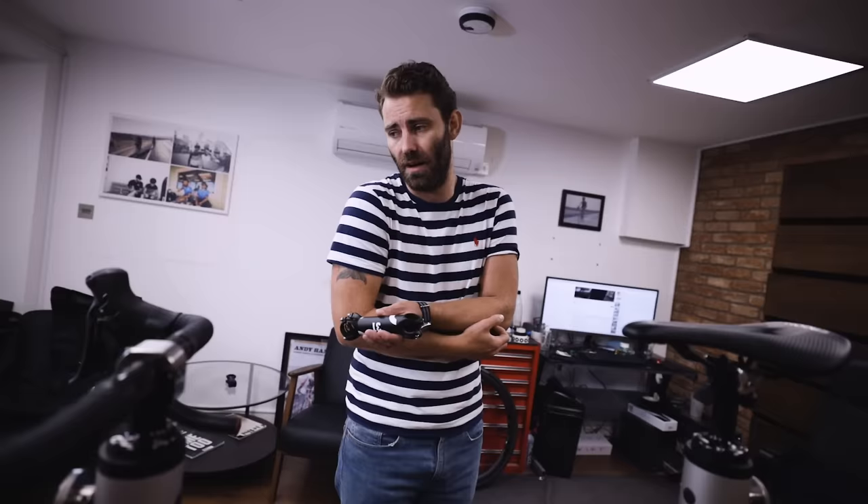...sluggishly. It slows up the handling quite a lot. There's a balancing act between high-speed stability and the bike still feeling agile. Fundamentally, if it's too long, you'll get numb hands, neck and shoulder issues, or saddle issues, and your bike ride will suffer.